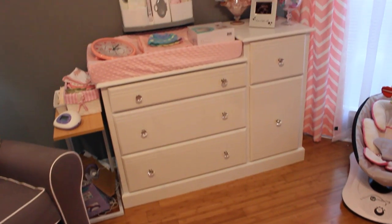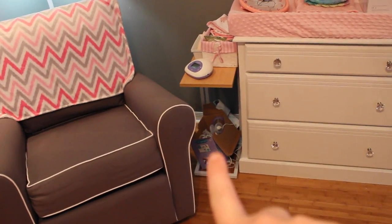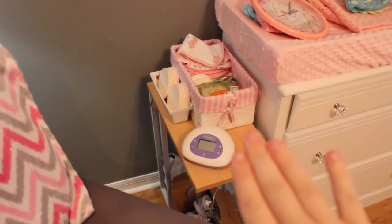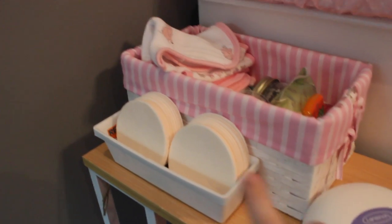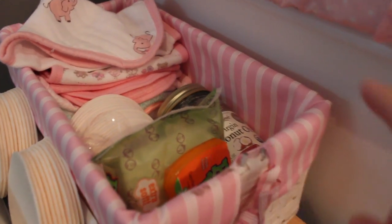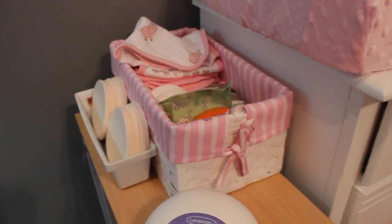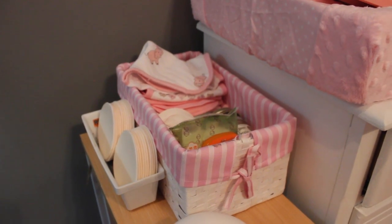This is her little changing table area and her little dresser. Don't mind the clutter right here — I'm in the middle of sanitizing my breast pump so I can get it packed with the hospital bag. This is like my little nursing station and I have my breast pump here, some nursing pads, some boogie wipes, more nursing pads, a lot of burp cloths, and some coconut oil because breastfeeding is really hard on your boobs — I heard coconut oil is one of the best things to put on them.